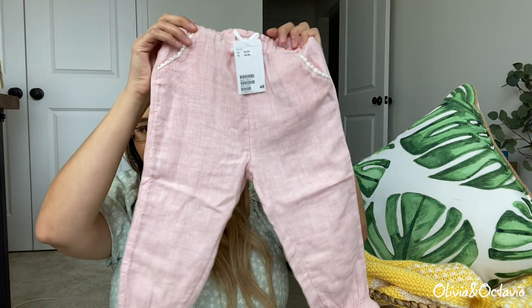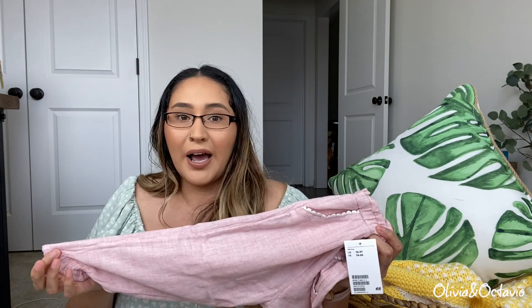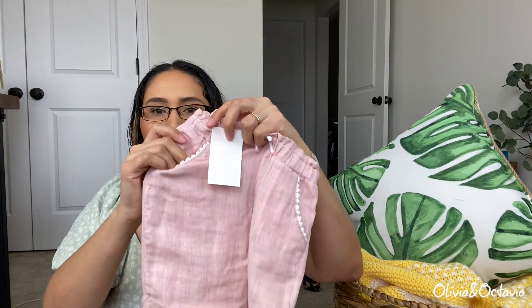That was a lot from H&M! This next item I ordered online and they were out of her size in 12 to 18 months, so I ended up ordering a year and a half to two years — and you guys, these were massive. I tried them on her and they were so big. I went online to check if they had them back in stock in her size and they were completely sold out in every single size in this color. They do have them in a blue color though, so if you're interested maybe keep an eye out. They had a little box where you can enter your email to be notified when it's back in stock. They're super cute — just little linen pants with pockets.